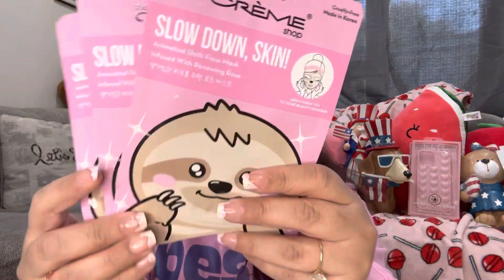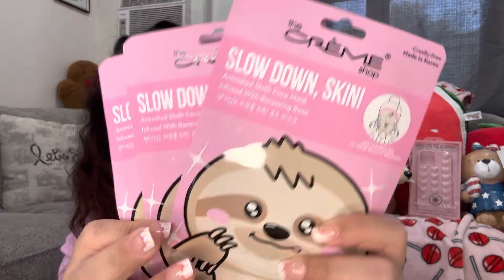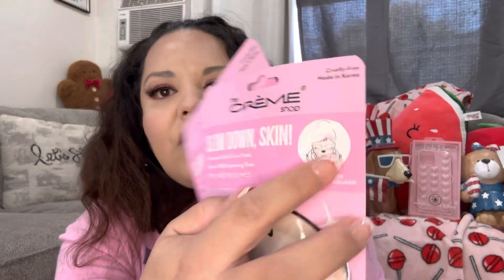I got these face masks — only $2 and it comes with three of them. It says 'Slow Down Skin' — it's an animated sloth face mask infused with renewing rose. I don't really like rose scent but whatever, they're just face masks. They look like a sloth when you wear them — that'll be fun!